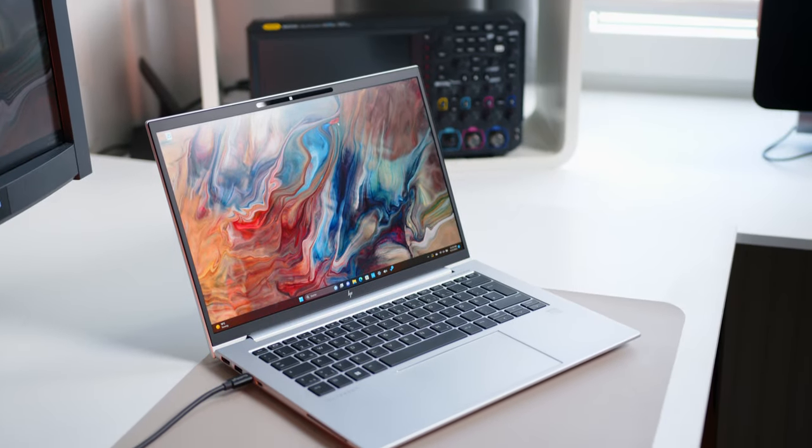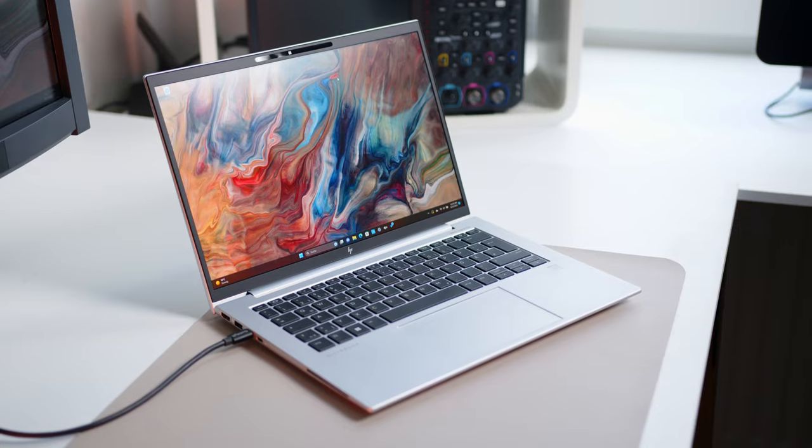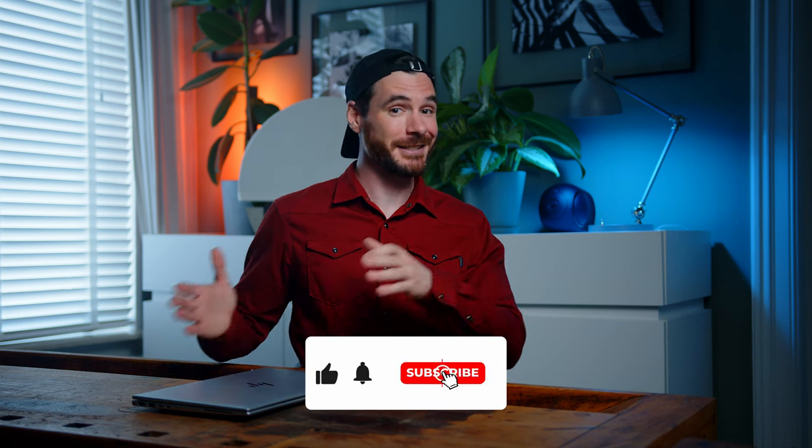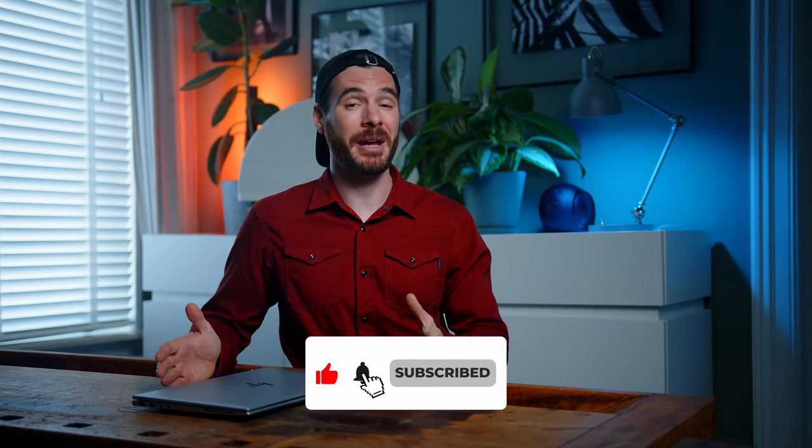But overall, we can wholeheartedly recommend the EliteBook. Please folks, let me know what you think about this one. Do not hesitate to leave a like if you feel informed and entertained, and make sure to subscribe on your way out. That should be it for today — thanks a ton for watching. My name is Alex, you have been awesome, and I cannot wait to see you all in the next one. Take care, see ya!